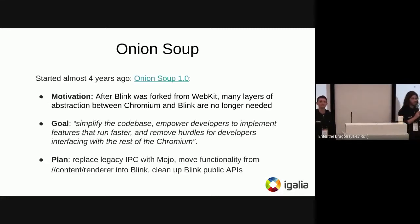This talk starts with Onion Soup. A quick recap for those not familiar: the motivation, started four years ago, was that after the Blink fork from WebKit, we ended up with many layers that are not really needed anymore between Chromium and Blink. WebKit was designed to be embedded by different clients, while Blink is embedded by only one client — the content renderer. The goal, quoting from the original design document, is to simplify the code base so developers have a better experience and can develop features faster.